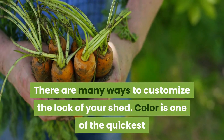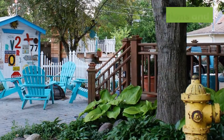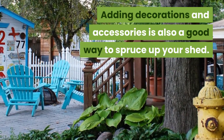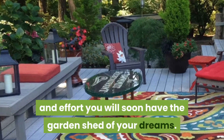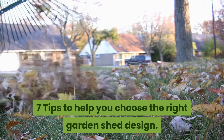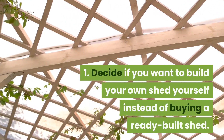Just remember your garden shed design does not have to be plain or boring — there are many ways to customize the look of your shed. Color is one of the quickest and easiest ways to change the look and feel of your shed. Adding decorations and accessories is also a good way to spruce up your shed. Although there is a lot to consider when buying or building a garden shed, with a little time and effort you will soon have the garden shed of your dreams.